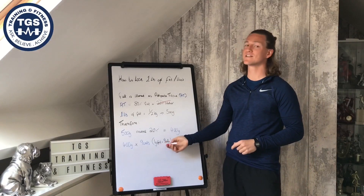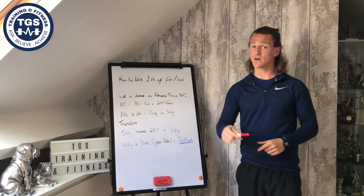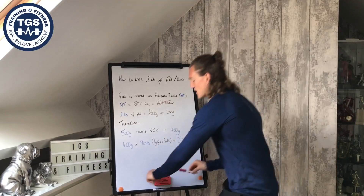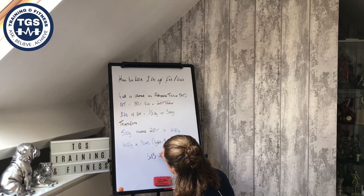We know that a gram of fat is equivalent to 9 calories. So we multiply the 400 grams by 9 calories, giving us a total of 3600 calories. When we spread that per day, you're looking at 515 calories per day.